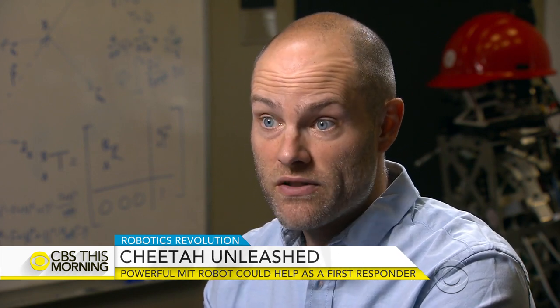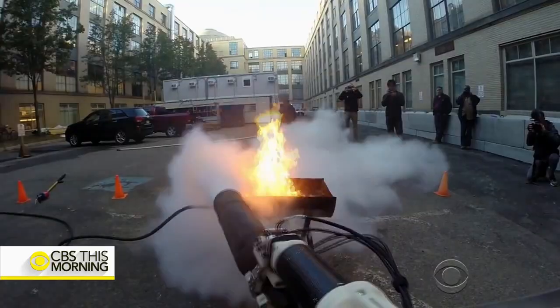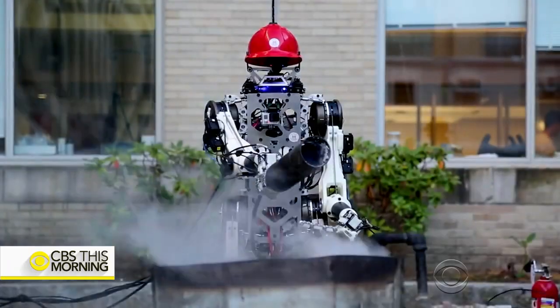But I think that there's a natural transition from the robots in the labs now into the robots doing meaningful work. I think we have to do that mindfully. We have to think a lot about the implications, but the potential for good is just so incredible that you wouldn't want to stop it.